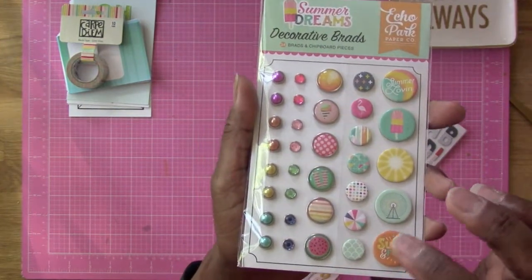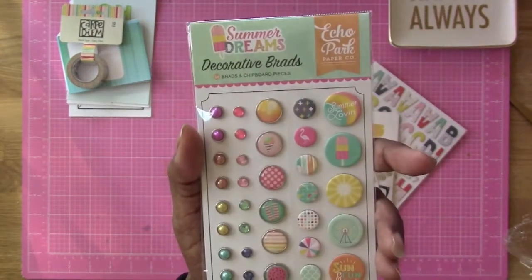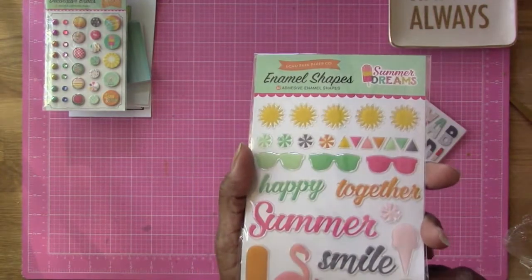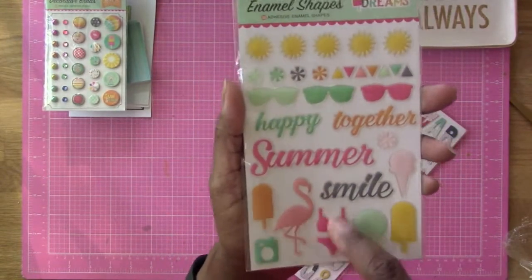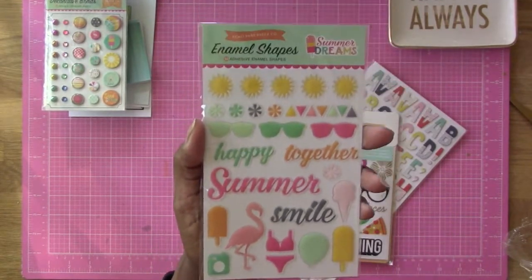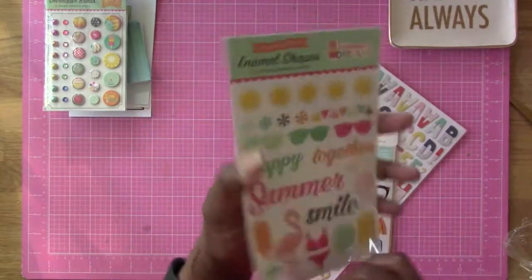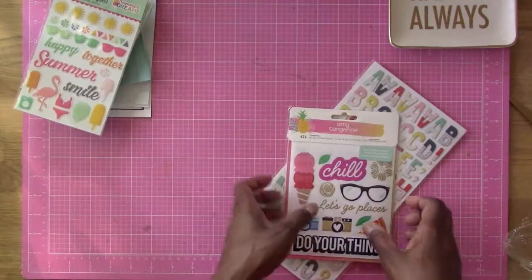There are also decorative chipboard and metal brads from Echo Park, from their 'Summer Dreams' collection. Then there are enamel shapes from the same collection — hard little shapes including a tiny swimsuit. I'm personally a one-piece bathing suit person — never worn a two-piece, not even as a teenager!